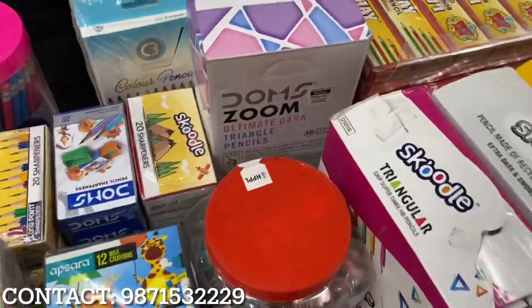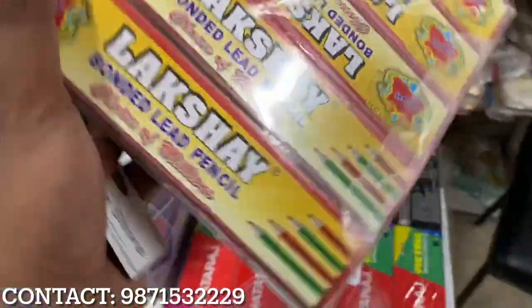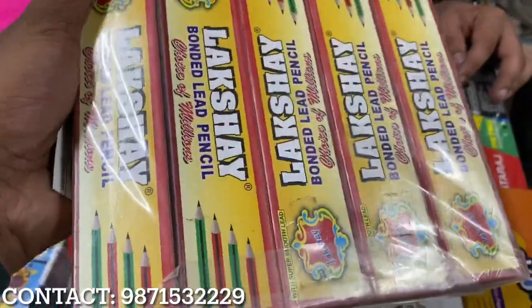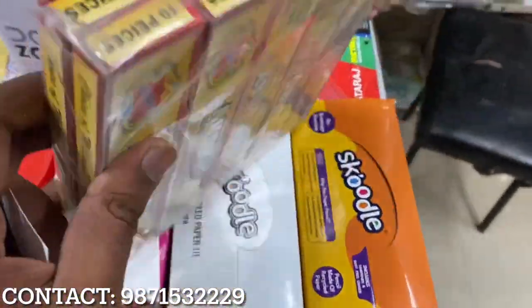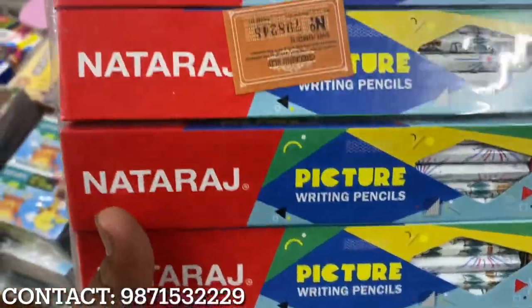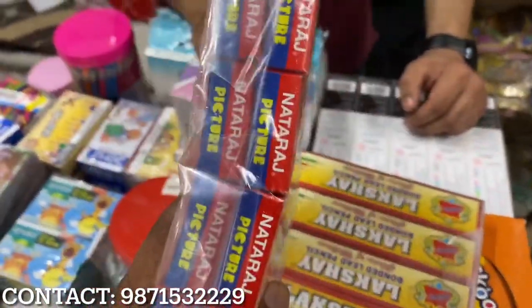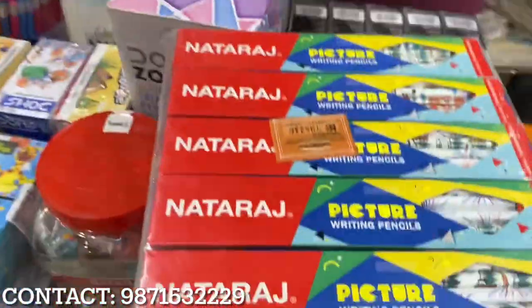So where do we start? We start with pencils — the main items we have. All the different types of pencils, we have a variety here. This is a local pencil, a package of 125 rupees, a sale of 100 pencils. It's a bag of pencils. You can earn at 3.50 rupees per piece. This is a package of 2.50 and 3 rupees sale. This has 85.50 rupees per pencil pack with 4 rupees sale.